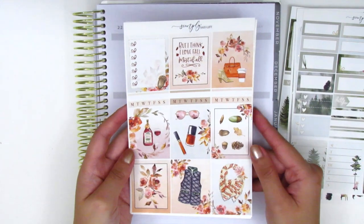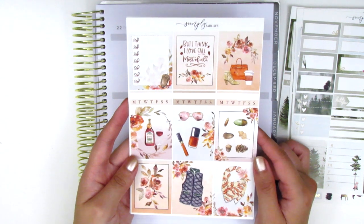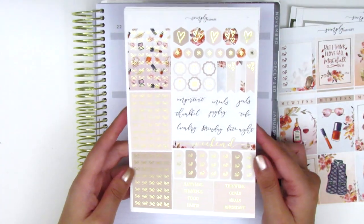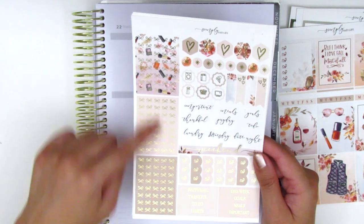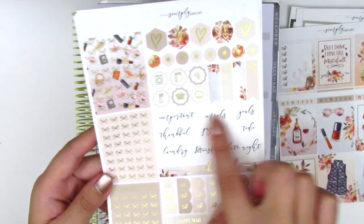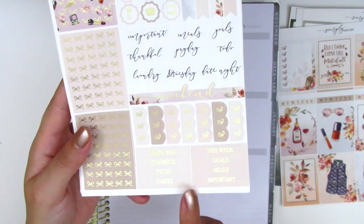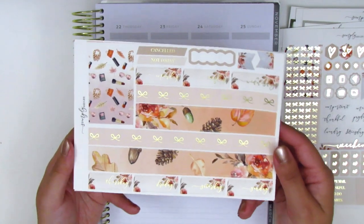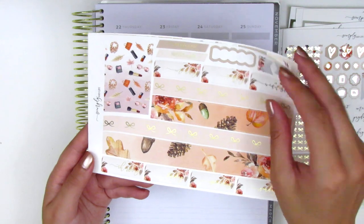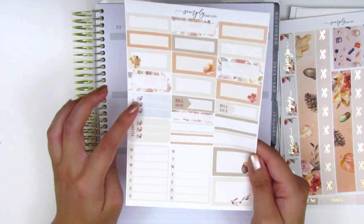The second kit is also so pretty, and I'm really excited to use it now in the fall. The quote box says 'But I think I love fall most of all,' and it comes with eight full boxes, one full box checklist, and three habit trackers. The second page is also foiled with bow headers and little icons, though this one only comes with a few scalloped icons and flags, and the tech stickers are not foiled. At the bottom, we have a weekend banner, scalloped checklists, and some headers. The last page again has all the boxes, Monday through Sunday boxes for the sidebar, build-do stickers, and three bow checklists.